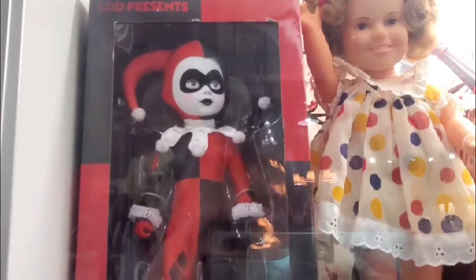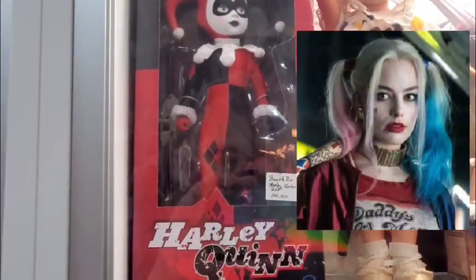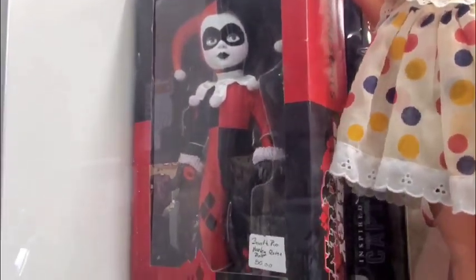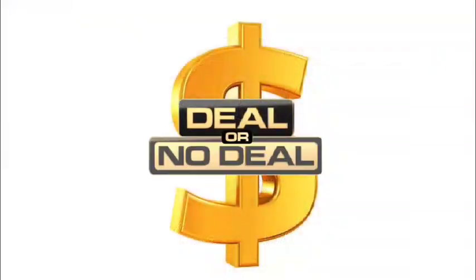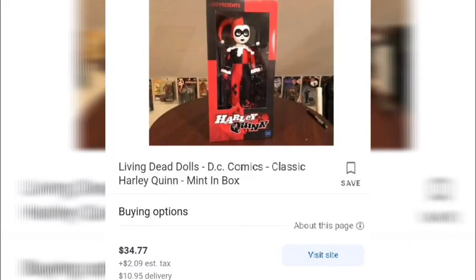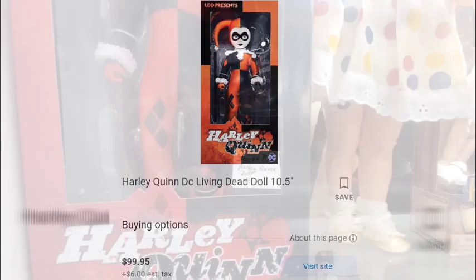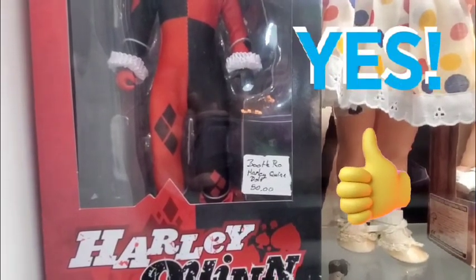The final item is a Harley Quinn doll from DC Comics. Harley Quinn, the Joker's girlfriend, has become a very popular pop culture figure with her own movies. This is a rare, commemorative collectible doll. Comparable listings online range from $34.77 to $99.95 plus shipping. The store price of $50 makes this a great deal and a worthwhile addition to any DC Comics collection.